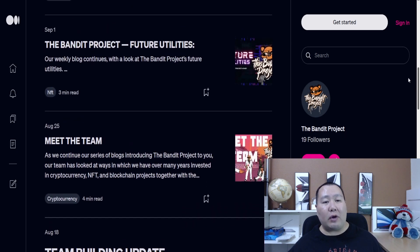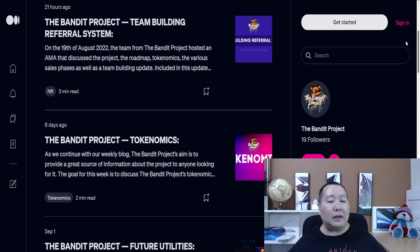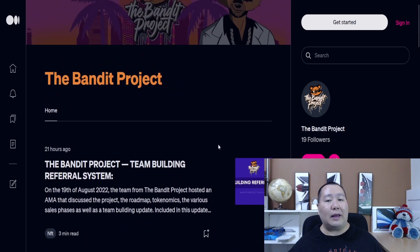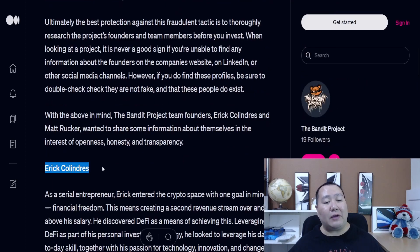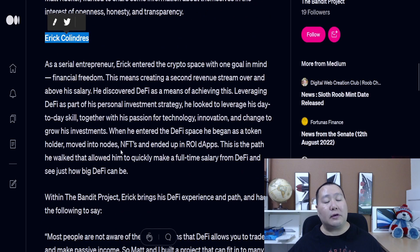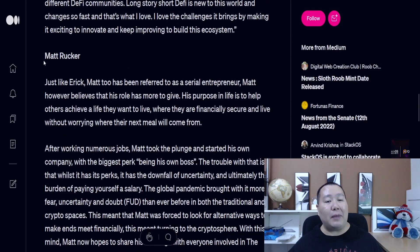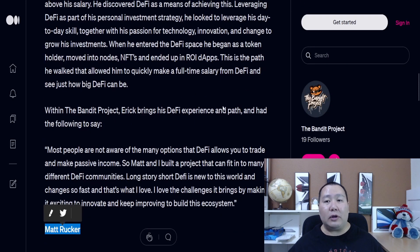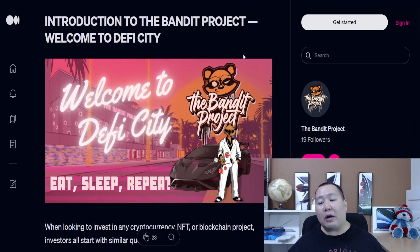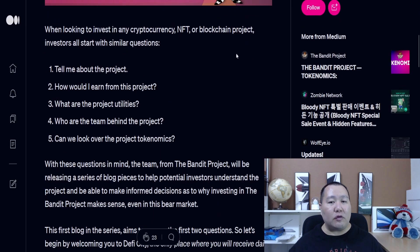It's definitely a long-term project. The Medium page is also amazing - they host AMAs and different things to get you guys acquainted with this project, along with talking about future utility and tokenomics. In this article you can meet members of the team: Eric, who is a serial entrepreneur with lots of years in DeFi, and Matt, who is also an entrepreneur with lots of years of business experience. They both have their own YouTube channels.